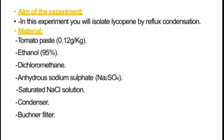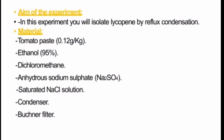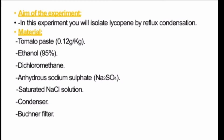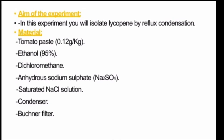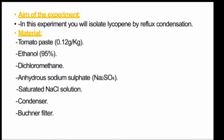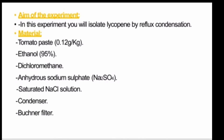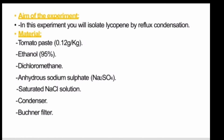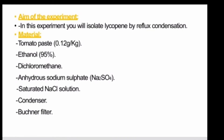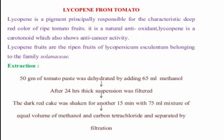In this experiment, we will isolate lycopene and beta-carotene by reflux condensation or by a separating funnel. The materials required for this process are: tomato paste, ethanol, dichloromethane, anhydrous sodium sulfate, saturated NaCl solution, condenser, and filter paper.